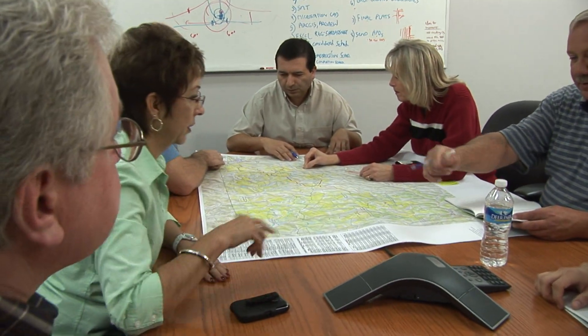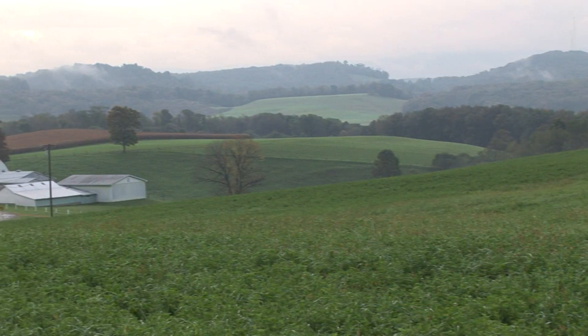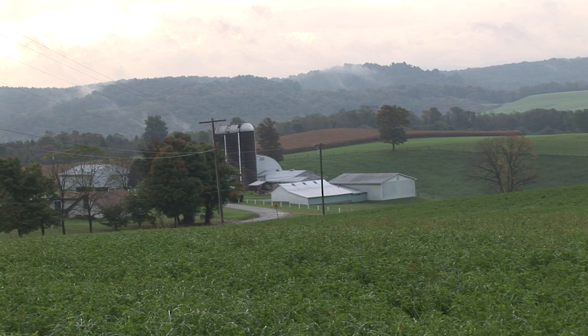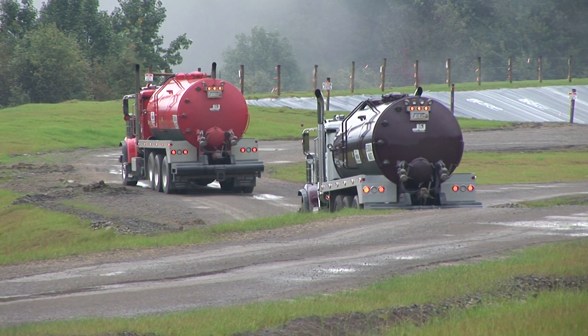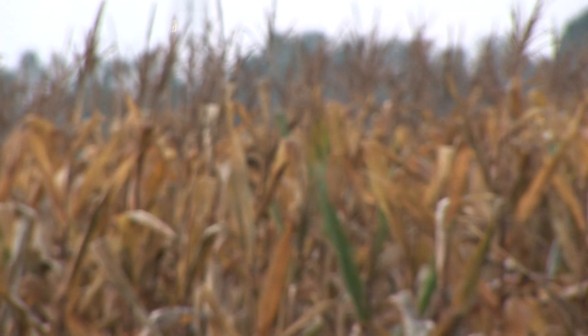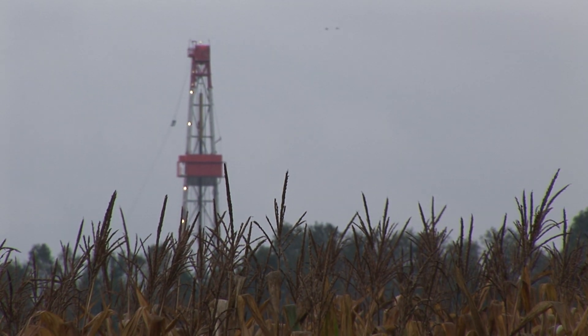We look at fractures and faults, and even if the Marcellus is present in a viable location, we'll look at any floodplains, location of homes, and access roads that would be either favorable or not favorable to development. We tend to avoid environmental features such as wetlands, streams, and things such as that. We try to look for areas that are somewhat flat for building well pads, which makes for easier construction.